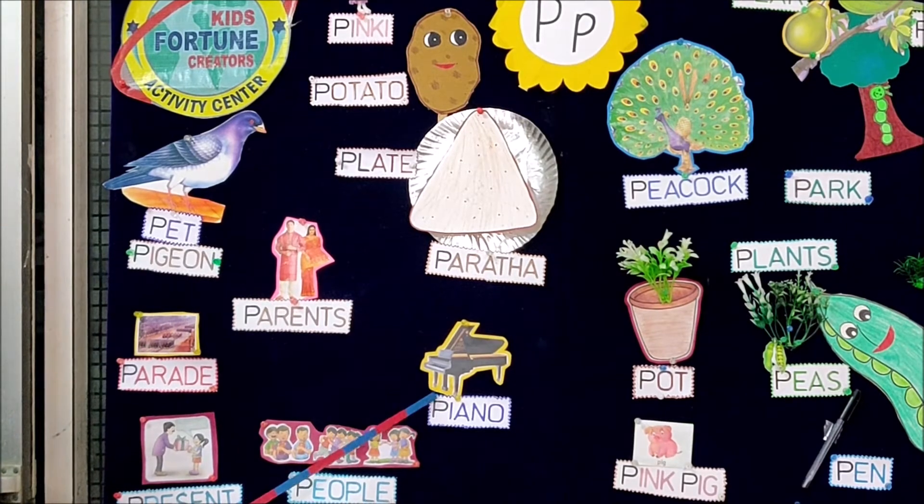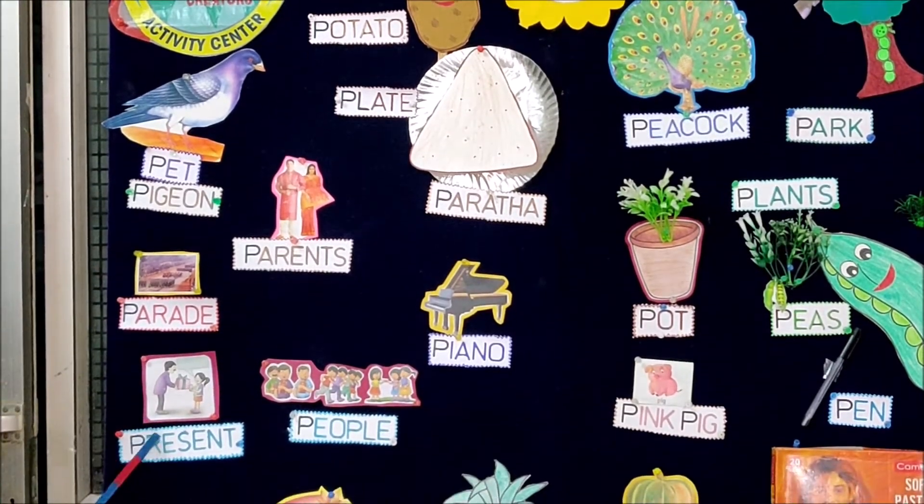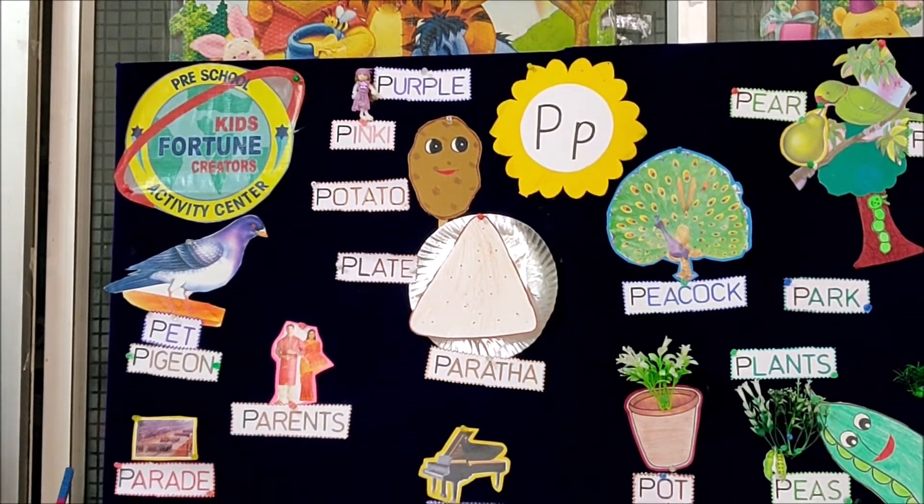She had to play piano in the ceremony. Her parents presented her a purple color dress for this occasion.